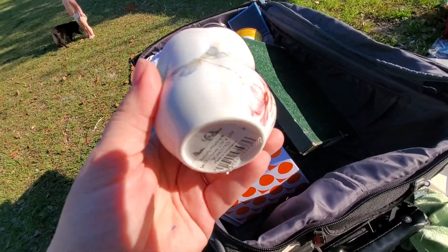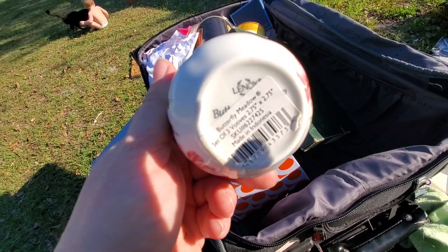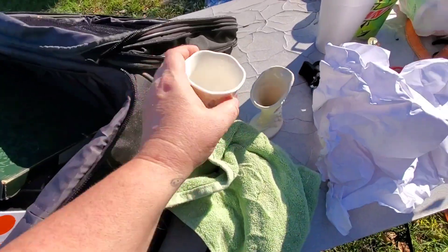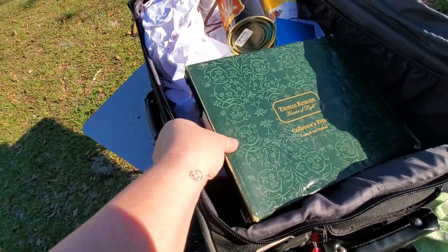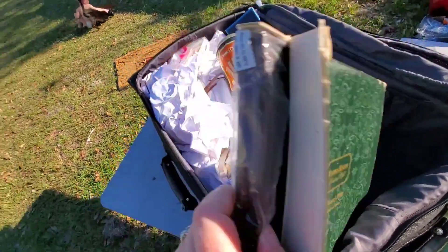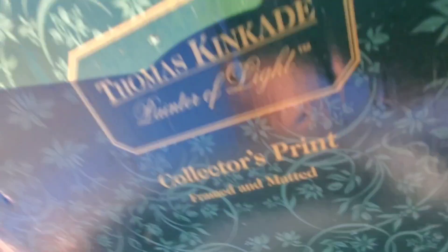This is a little porcelain cup, and it's Lennox Butterfly Meadow. Actually, these I think sell okay. This says Thomas Kinkade Collector's Print. This looks pretty brand new. Really pretty — awesome, new in the box.